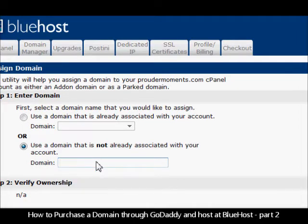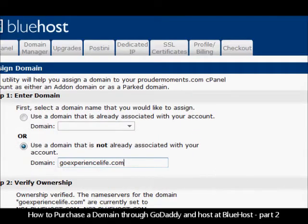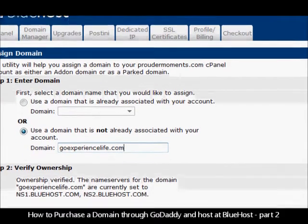So we'll come here and type in — you don't use the www, just goexperiencelife.com. It's verifying everything here, and it is verified. The domain is set.